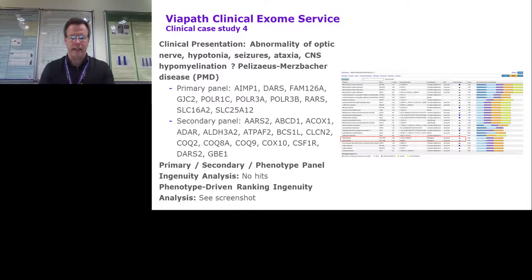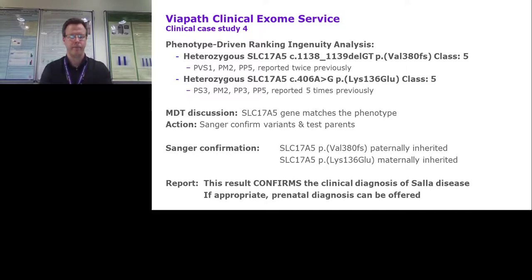In the third case, we found nothing of interest in the primary panel but picked up an interesting variant using the phenotype analysis. We see a patient with cerebellar atrophy where the referring clinician chose a panel associated with cerebellar hyperplasia. In the phenotype analysis, we identified a TOPAS2A missense variant that turned out to be associated with a similar phenotype as the one described in our case, confirmed de novo. This highlights the difficulty of selecting the correct panel even for a highly trained clinical geneticist, and the power of phenotype analysis. In the fourth case, we found no variants of interest in either the panels or phenotype analysis for a patient with suspected Pelizaeus-Merzbacher disease, but phenotype-driven ranking picked up two suspect variants in the same gene, SLC17A5, which fits well with the patient's phenotype, and the variants were confirmed to be in trans.